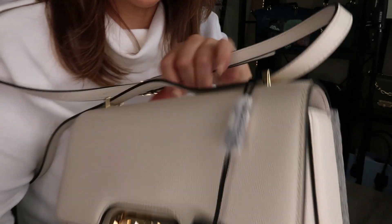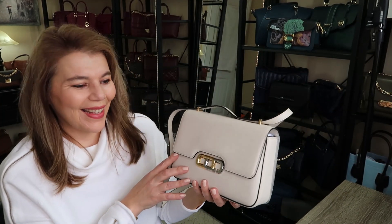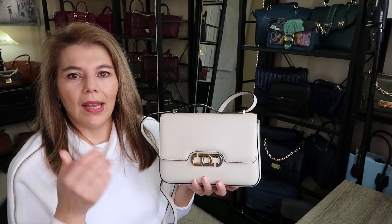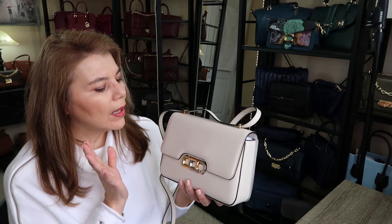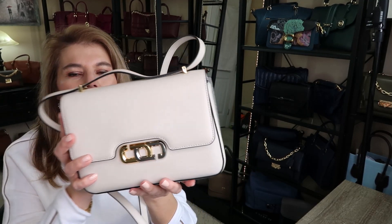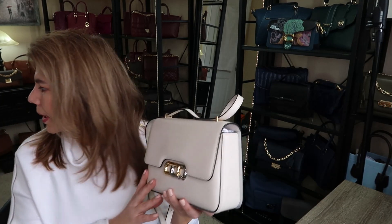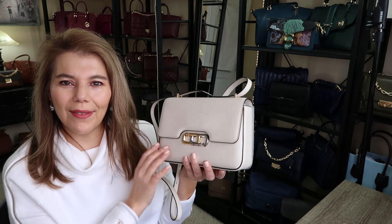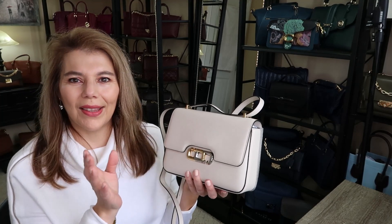I'm so impressed. My sweater is stark white and this bag is more of an off-white, vanilla color, and it's so pretty. I don't think I have anything quite like this color - maybe the closest is something in the Coach Tilly color.